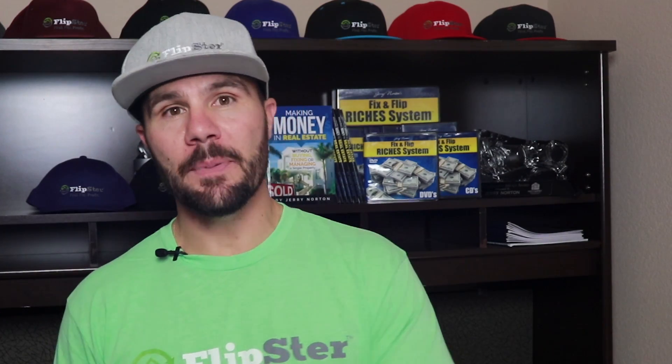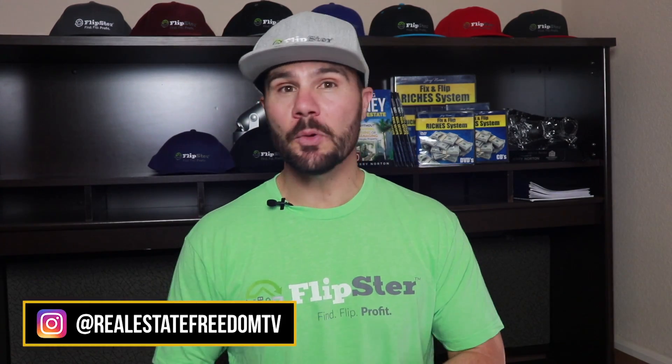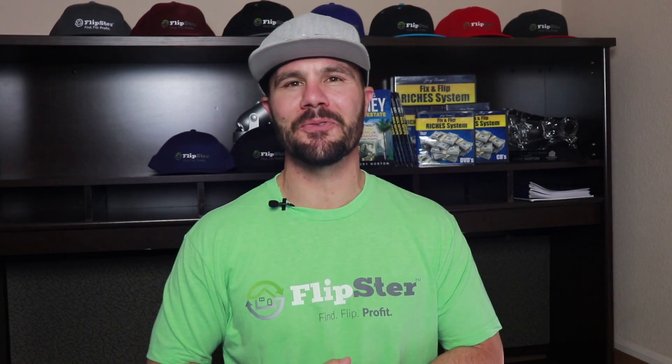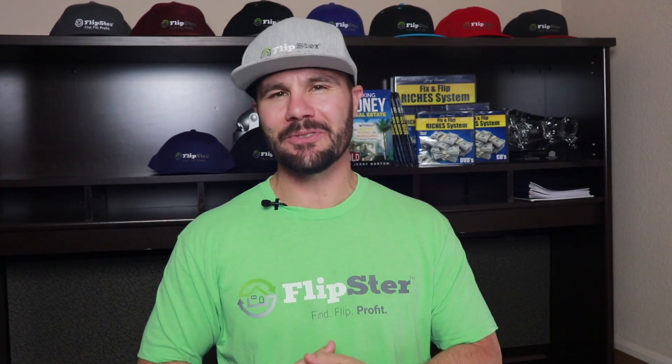I'm going to show you the ideal type of deal for wholetailing and the 10 steps from start to finish. I'm Jerry Norton, and this channel is dedicated to helping you make more money right now in real estate — not in 10 or 20 years, or even 3 to 5 years, but right now, so that you can achieve true financial freedom and live your dream life. Consider subscribing and clicking the bell icon to get notified when new videos are released.